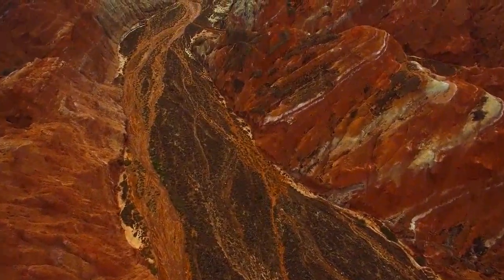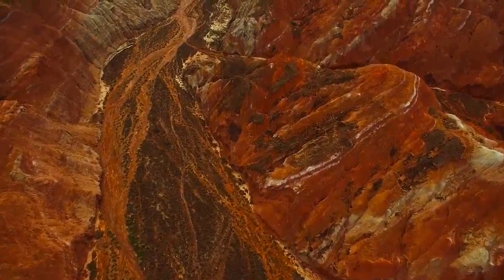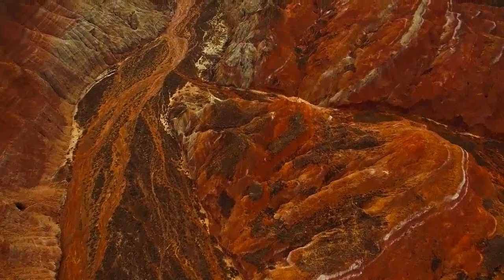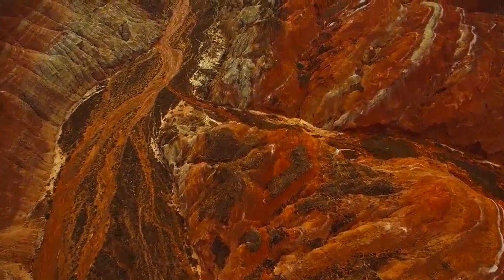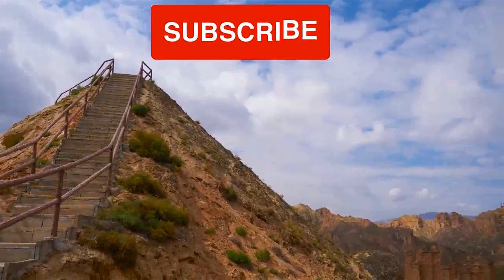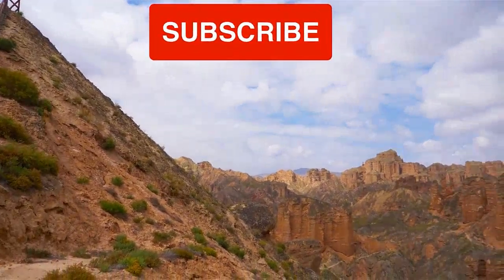The fourth viewing platform, the Colorful Clouds Platform, has the most stunning view. It is on a ridge that runs from east to west. Standing on the ridge and looking south, you can feast your eyes on the variegated colors of Qicai Shan (Seven Color Mountain). It is the perfect place for taking pictures of a sunrise or sunset.